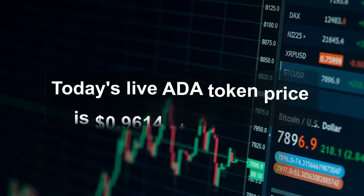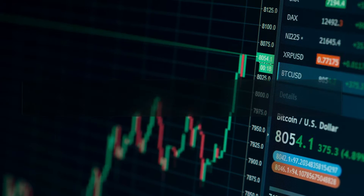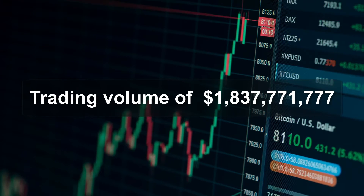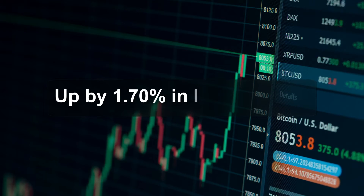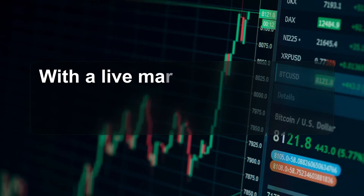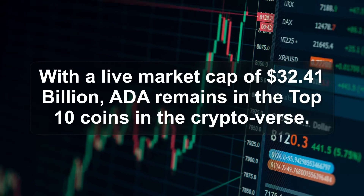Today's live ADA token price is $0.9614 at 5:30 GMT, with an intraday trading volume of $1,837,771,777. The coin price has increased by 1.70% in the last 24 hours. With a live market cap of $32.41 billion, ADA remains in the top 10 coins in the cryptoverse.